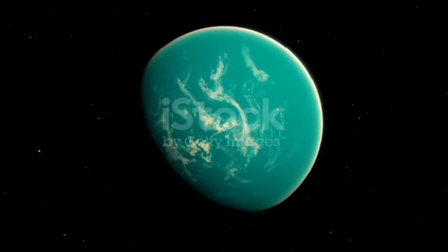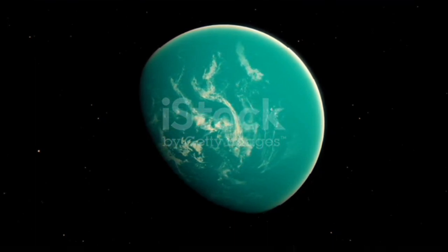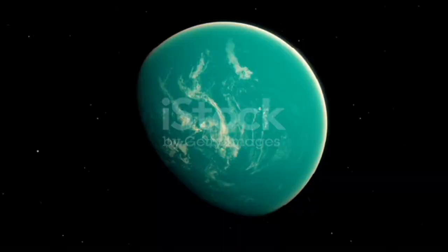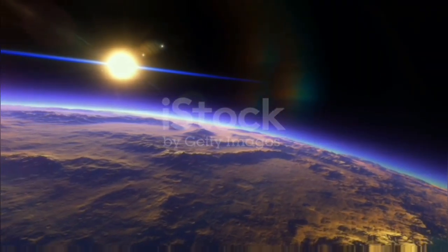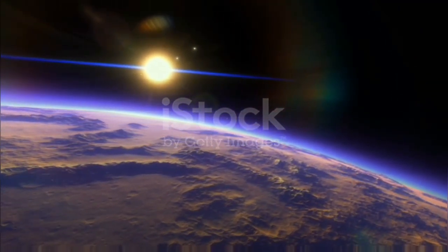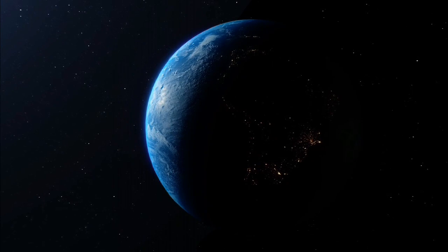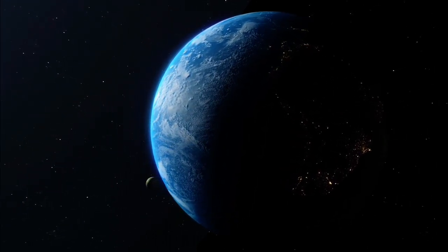NASA's TESS mission found the new alien planet named TOI-700 b, which is near Earth-size. The exoplanet is likely rocky and orbiting within the habitable zone of the red dwarf star TOI-700. The system is located probably 101.4 light years away from Earth in the constellation Dorado.